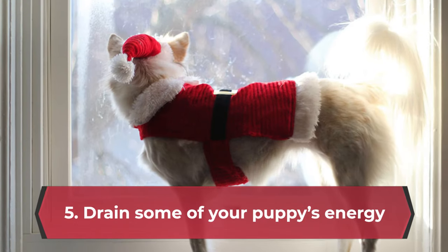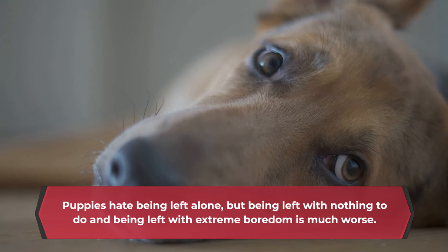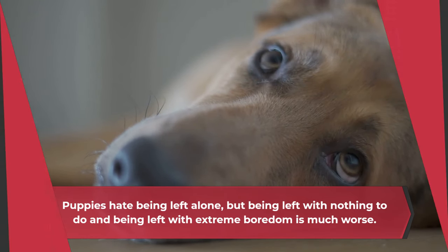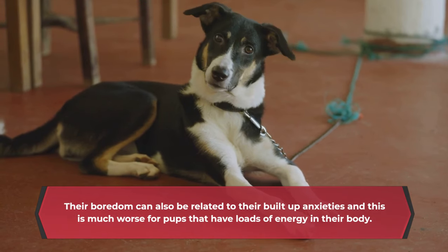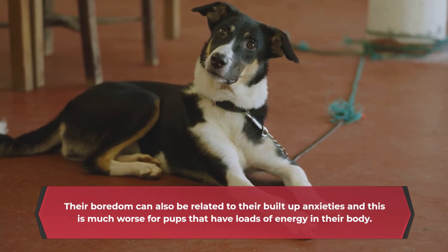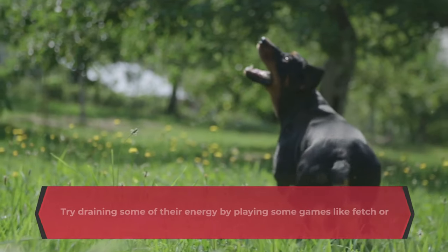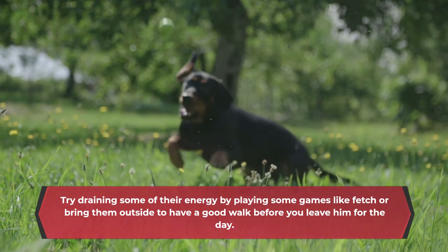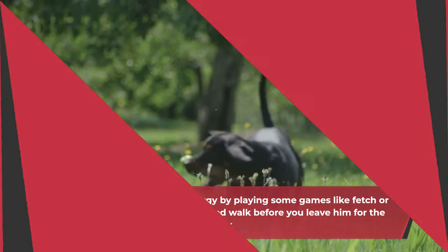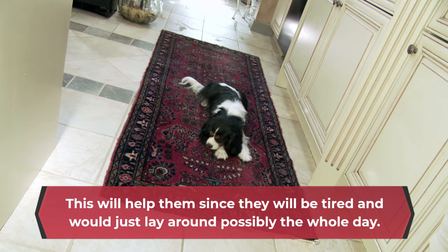5. Drain some of your puppy's energy. Puppies hate being left alone, but being left with nothing to do and with extreme boredom is much worse. Their boredom can also be related to their built-up anxieties, and this is much worse for pups that have loads of energy. Try draining some of their energy by playing games like fetch, or bring them outside for a good walk before you leave for the day. This will help them since they will be tired and would just lay around possibly the whole day.